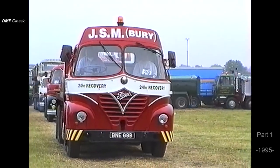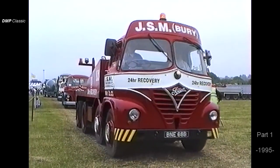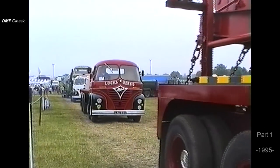Following him, another S21 — a very, very nice, tidy vehicle, with a bit of weight on the back as well. Locked Seats of Yeovil is the livery, owned by Byrne D. Chaplin of Weston-super-Mare. Again, this is that two-stroke engine.